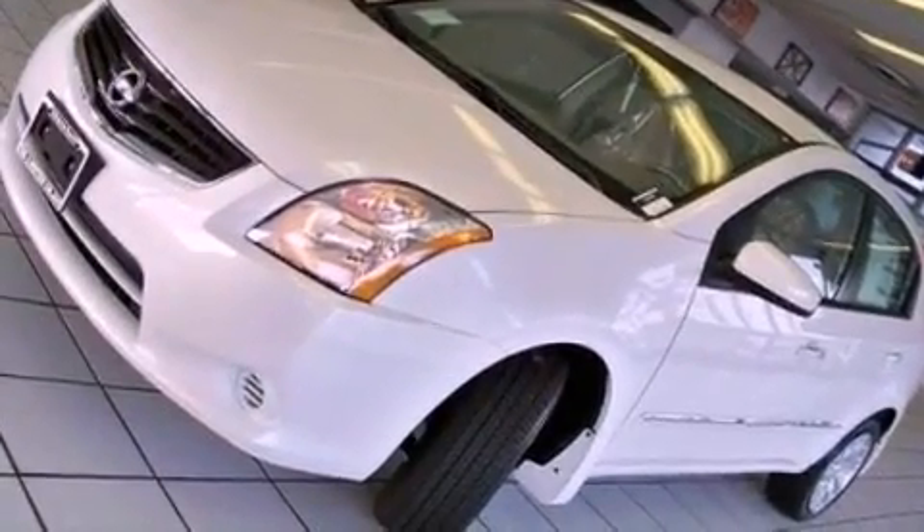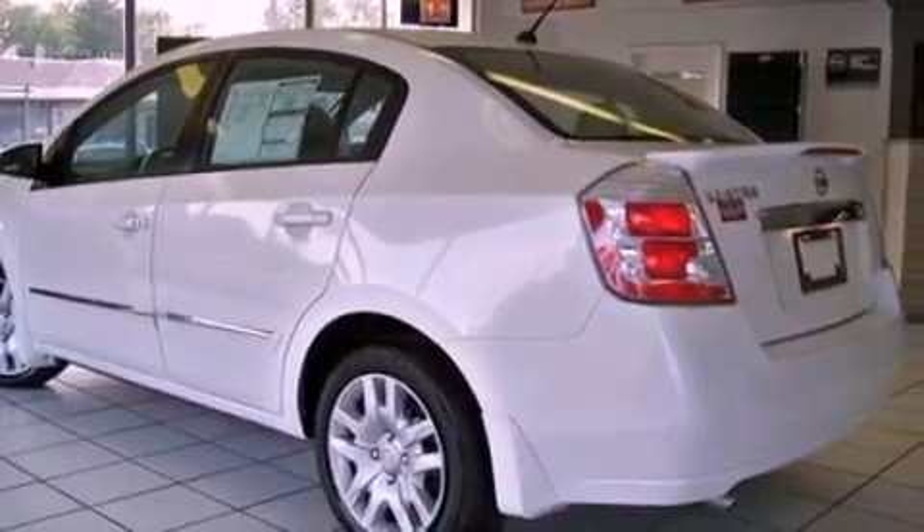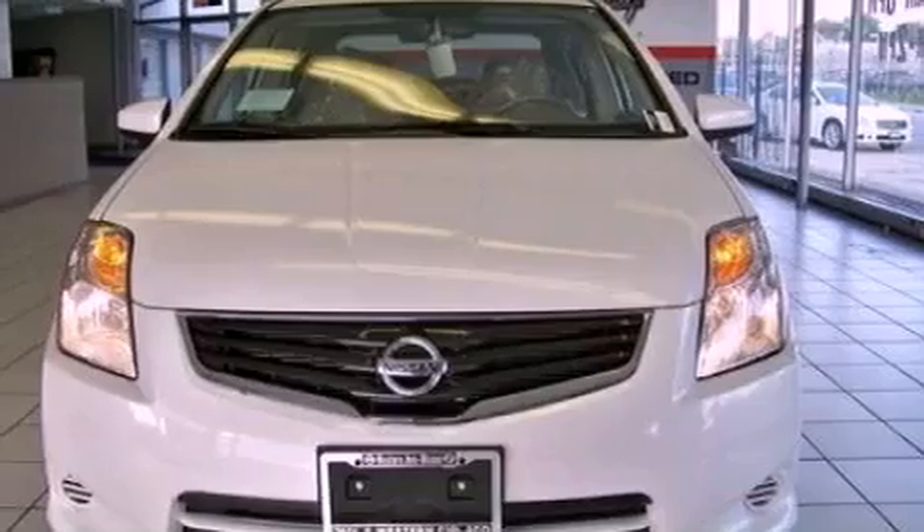Additional features include a CD player, an engine immobilizer theft deterrent system, a passenger side vanity mirror, rear curtain airbags, rear seat child-proof door locks, and a rear spoiler.